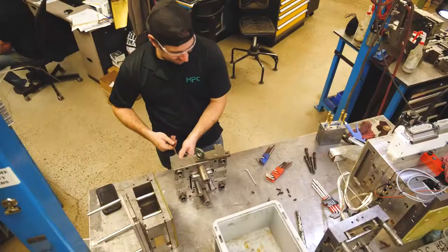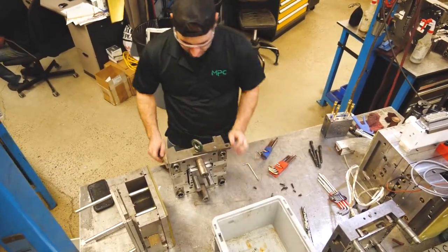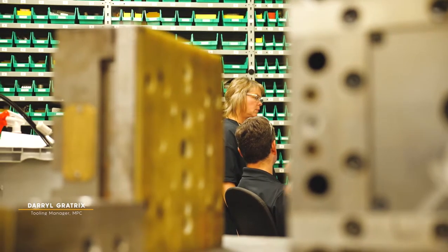Hi, my name is Daryl Graytricks. I'm the tour manager here at MPC. I have the fortune of working with 18 team members.